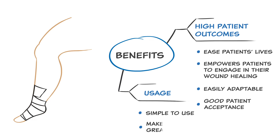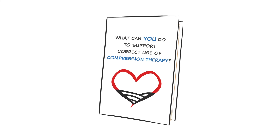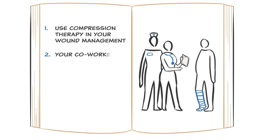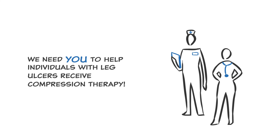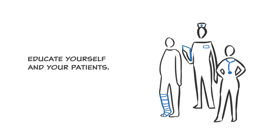Compression therapy is simple to use but makes a big difference for the patient. Support a new culture — use compression in your wound management so your co-workers will start using it too and patients will benefit. We need you to help individuals with leg ulcers receive the compression therapy they need. Help them cope with this important therapy through good discussions about what is difficult and what adjustments can be made. Educate yourself and your patients in the use and importance of compression therapy.